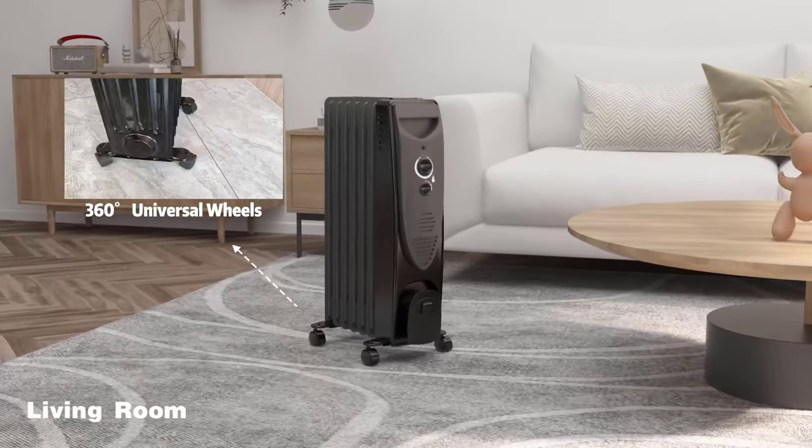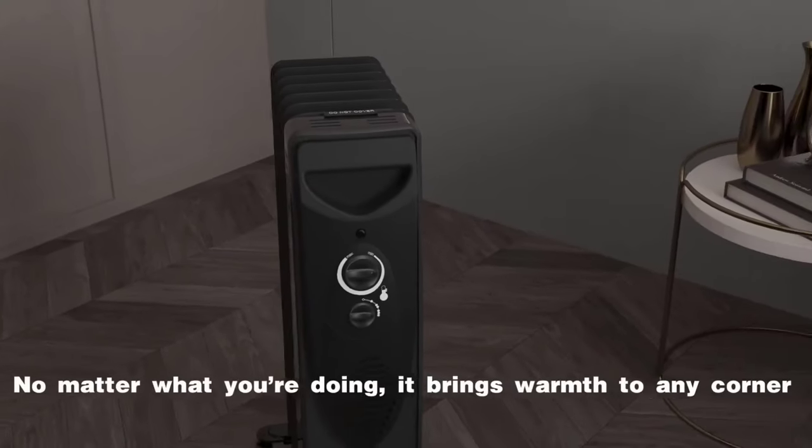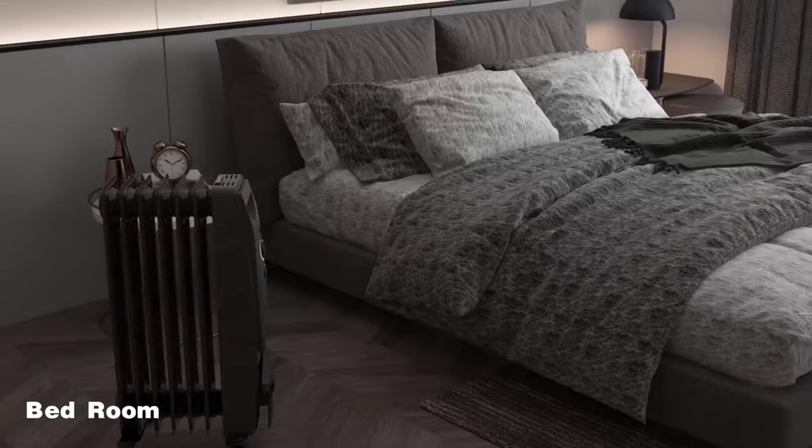Portability and convenience are key features of this heater. You can place it anywhere in the room, and it comes with cord storage to prevent tripping hazards. Smooth casters allow for easy movement throughout your space.